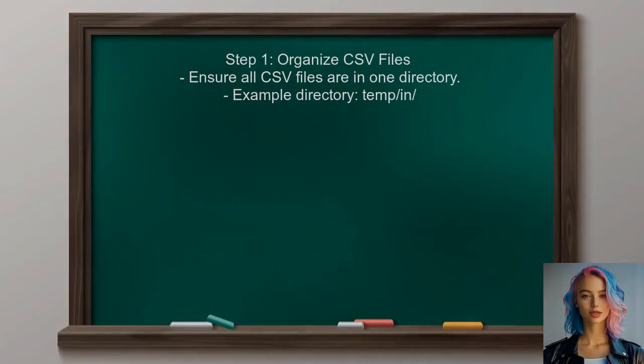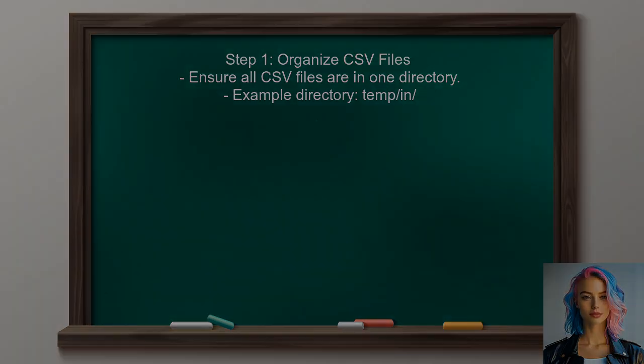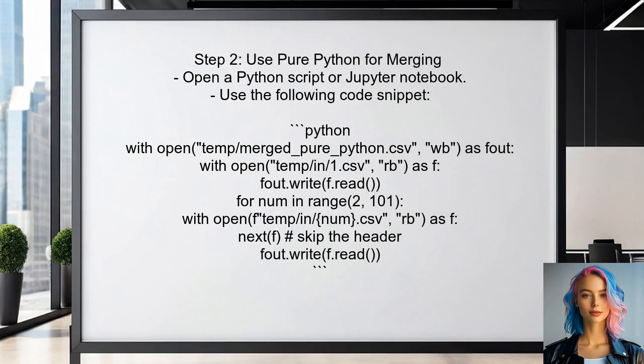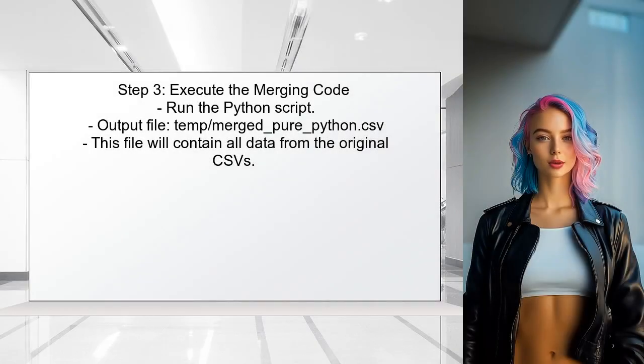To begin combining the CSV files, the user should first ensure that all files are located in a single directory. This will make it easier to access them during the merging process. Next, the user can utilize pure Python for the merging process, as it has proven to be the fastest method. The user should open a new Python script or Jupyter notebook to write the code, then run the script.